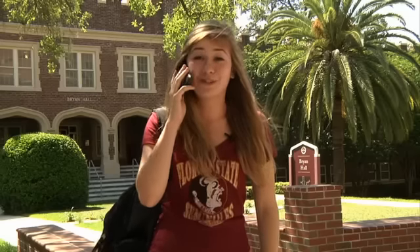If time expires before you call back and deactivate the timer, the FSU PD calls and checks in on you. Hello? This is FSU Police. Are you okay? I'm fine. Can I get your PIN number? It's 4231. Thank you.